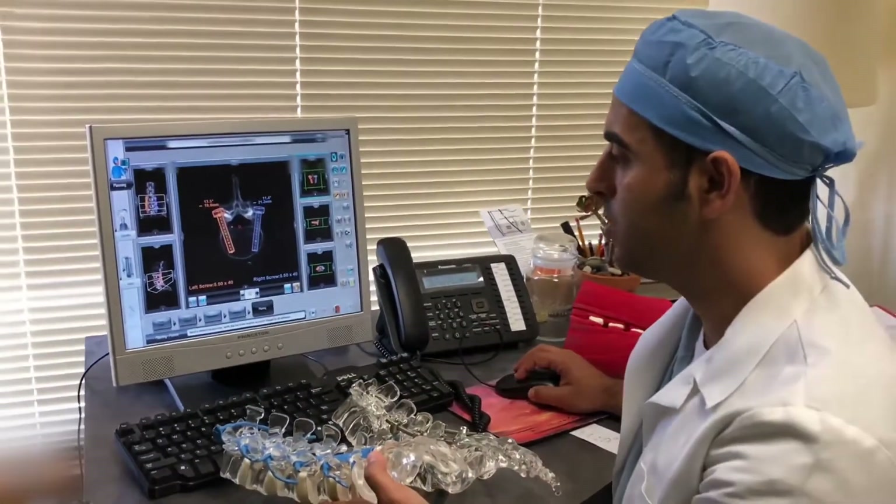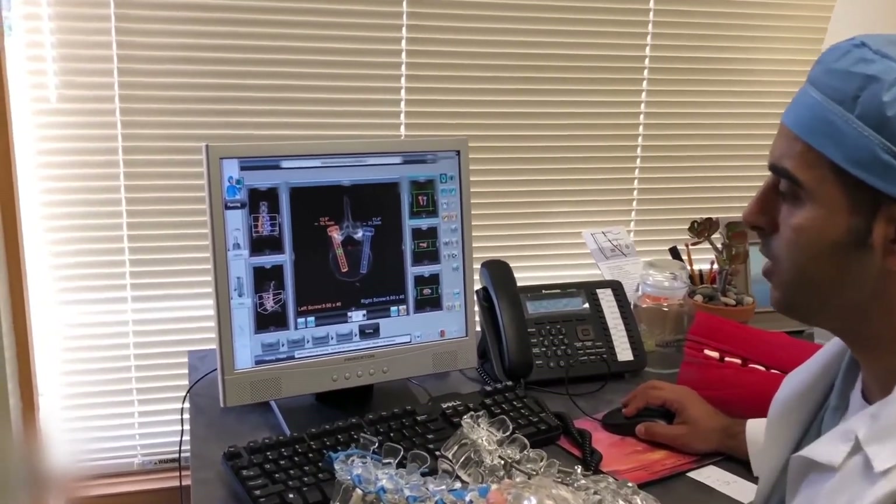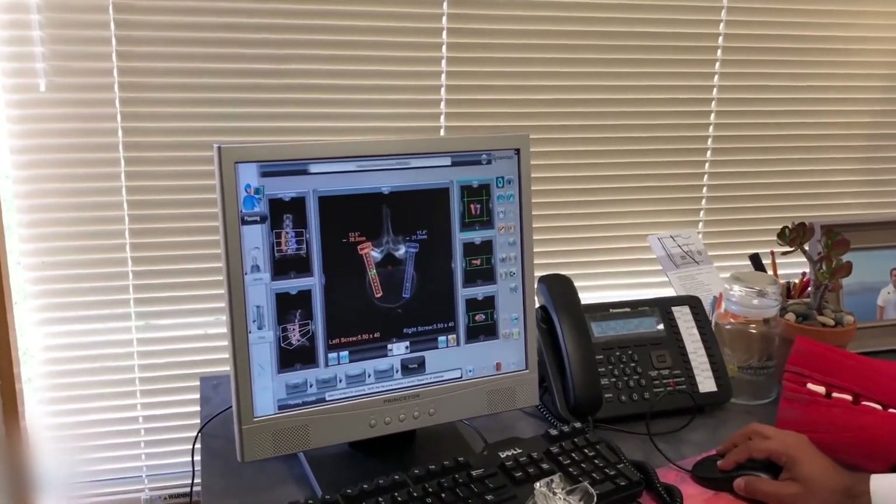In addition, you have the spinal cord and the nerves that live in here. So if this screw was over here, you could see where it would injure the spinal cord and the nerves. It's very important that it stays out here.